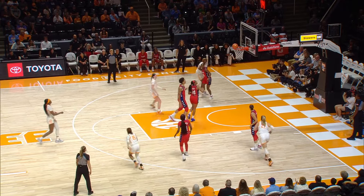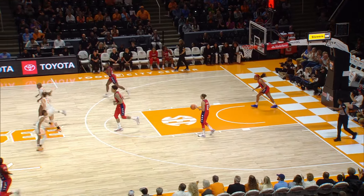Powell gets it to Puckett. Puckett, turn around in the lane, puts it up. That's good. Setup, Puckett.